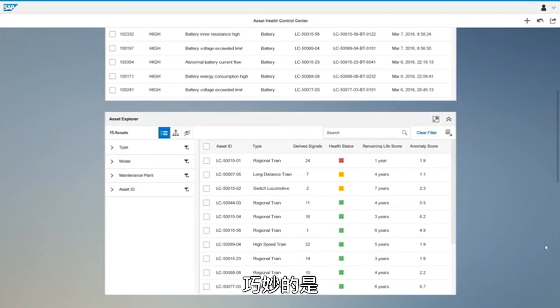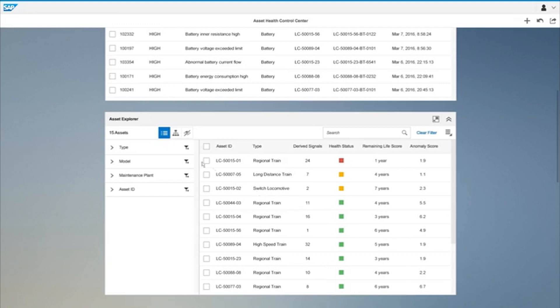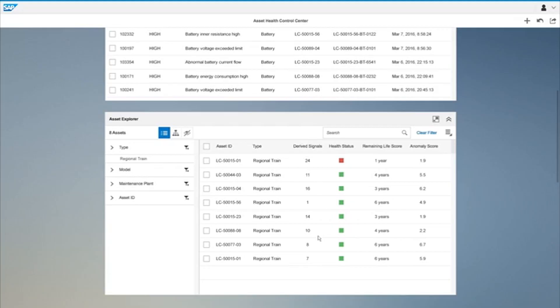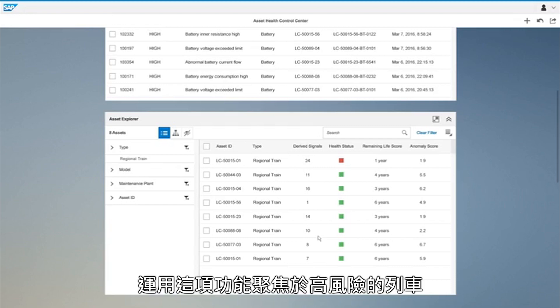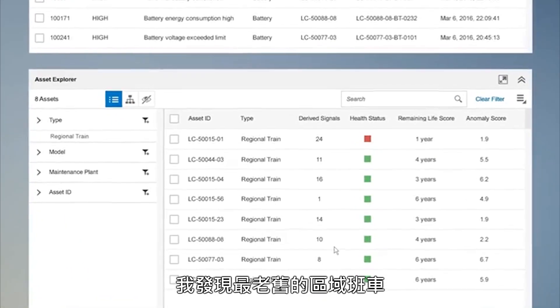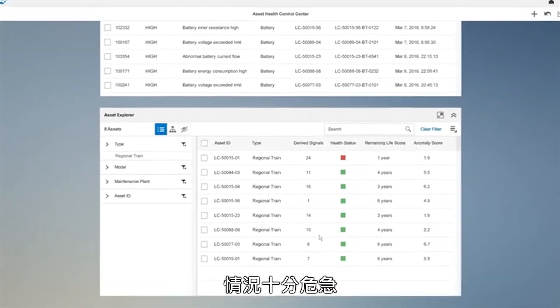That's interesting because lately there have been a lot of service requests for regional trains. Let me see how many of these are actually regional trains — eight of them are in fact regional trains. Asset Explorer allowed me to narrow down to focus on regional trains and discover that the health status of the oldest regional train, with a remaining useful life of one year, is in critical condition.